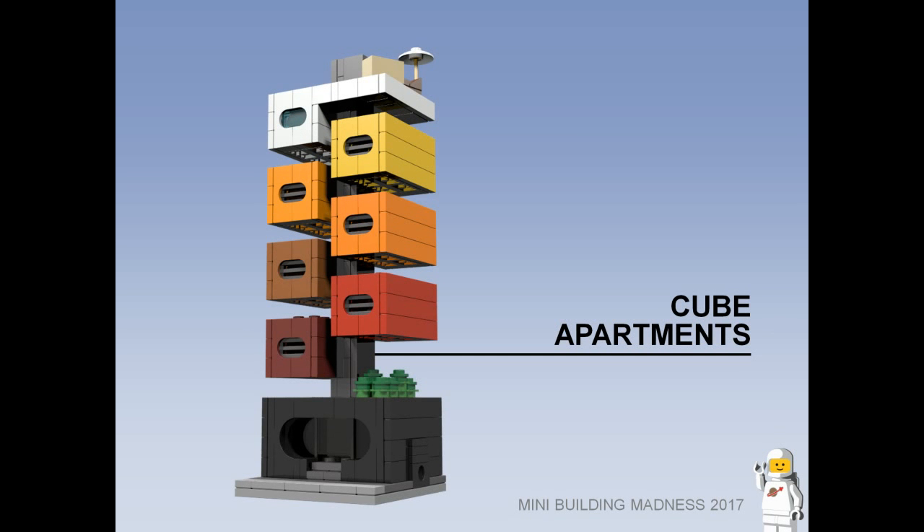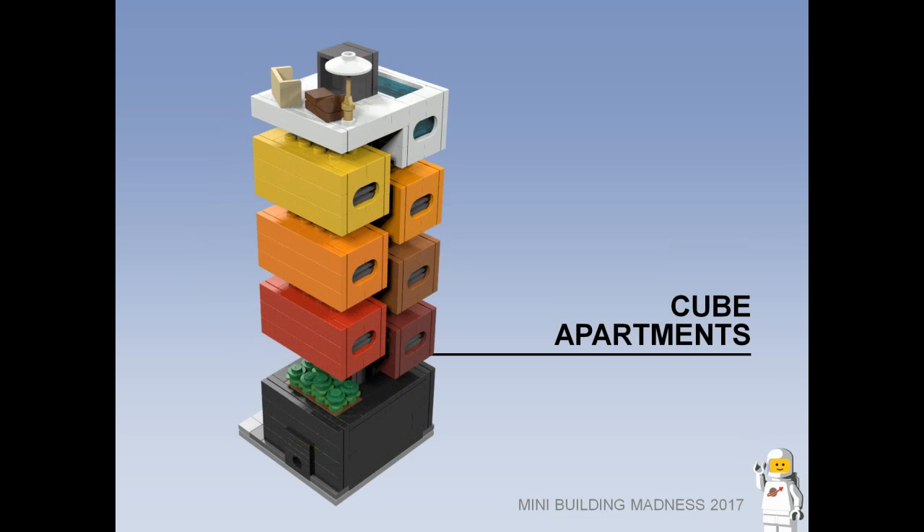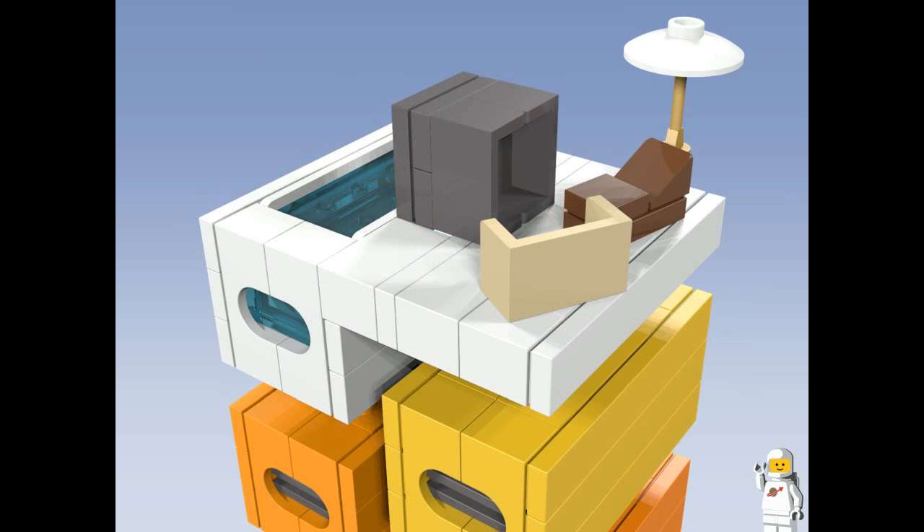Cube Apartments. This building features a central utility core with an elevator going all the way up to the pool deck on the roof. Each apartment has futuristic grounded windows and can be detached and moved to another location if required. The ground level features the main lobby and has a small communal garden on its roof.